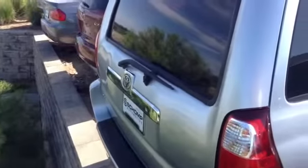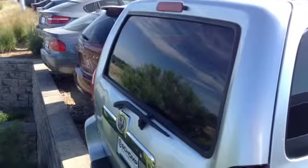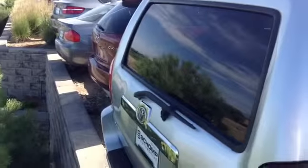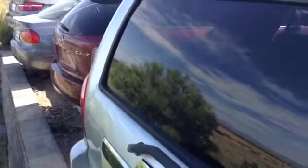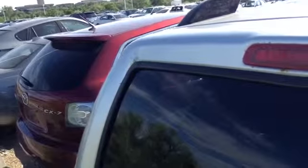There's a little bit of a rust problem around the top and bottom of the back window here. Not too extensive, but you can see it up there in that upper right corner — a little bit of a rust issue.